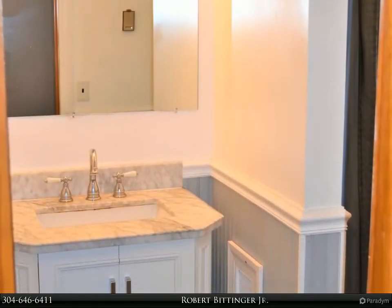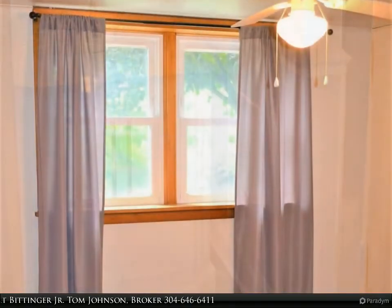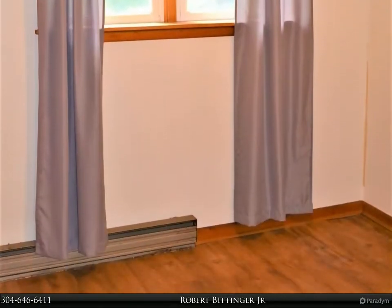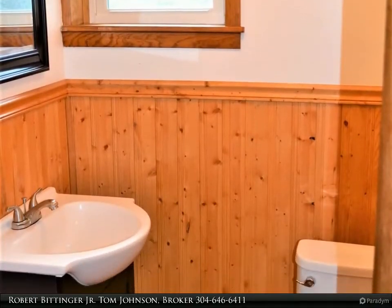Hallway bathroom. Office. Additional bathroom.